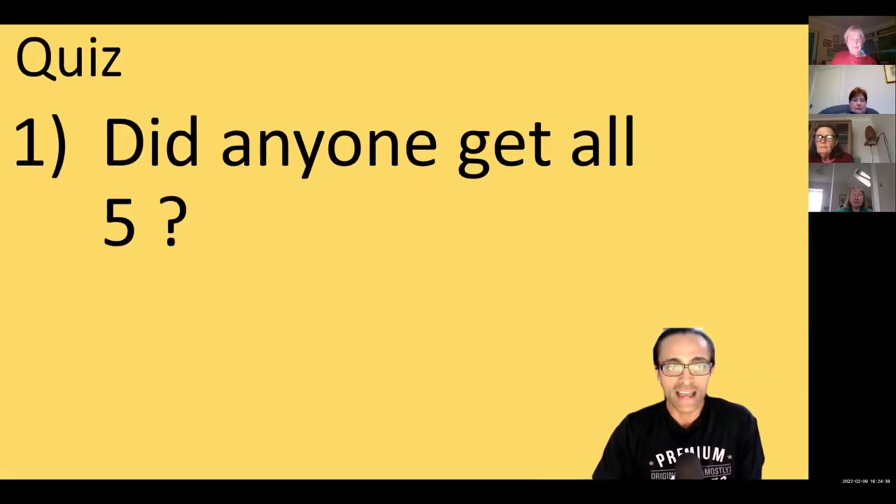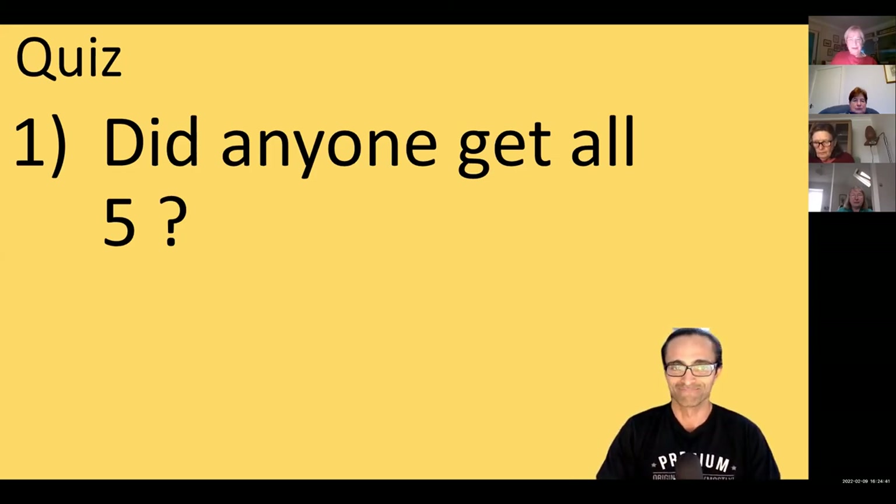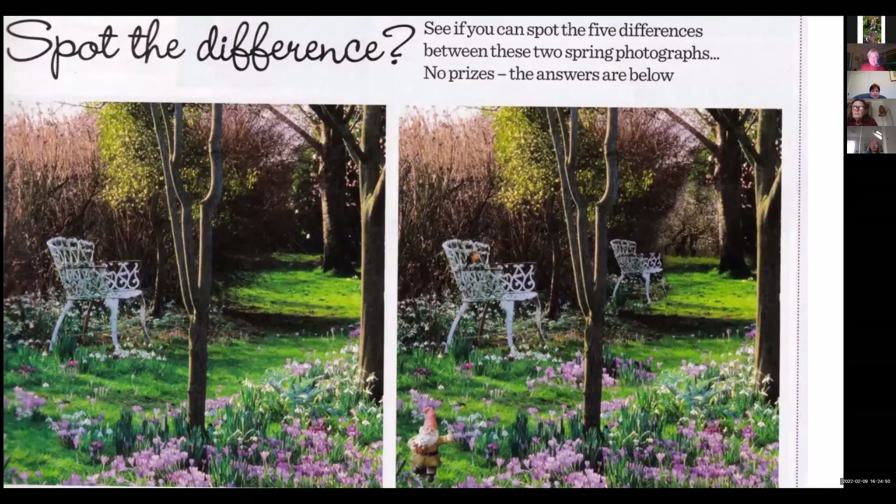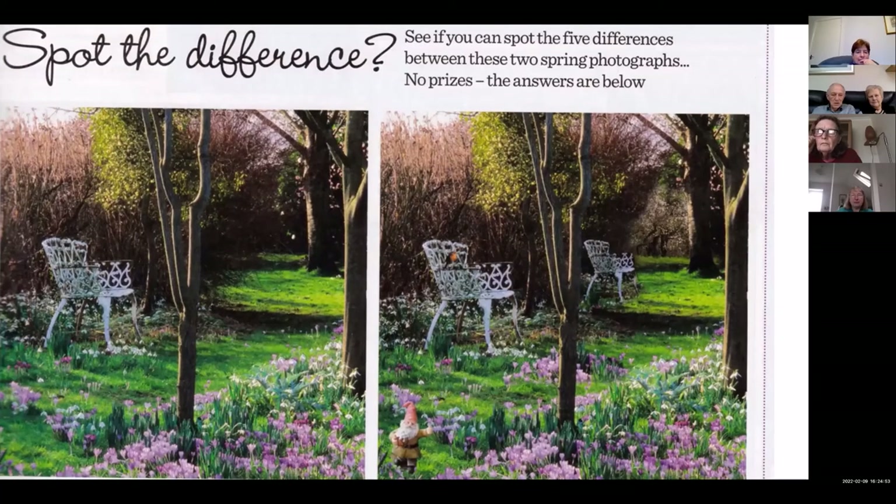Did anybody get all five? Let's go through the answers. On the left picture there are two chairs. In the middle picture there are more plants growing. There's a shrub growing here that isn't in the other one. And there's a robin, and a gnome — that's five differences.